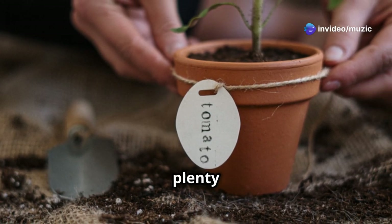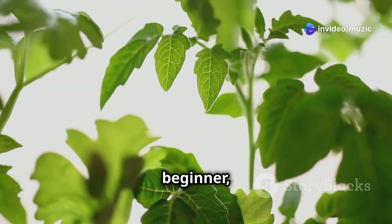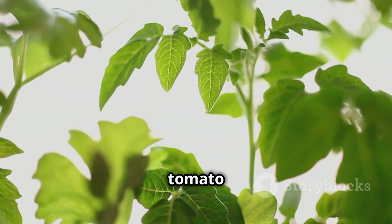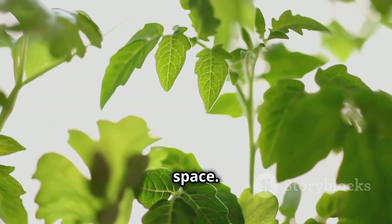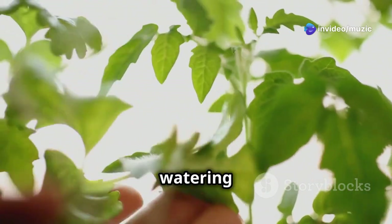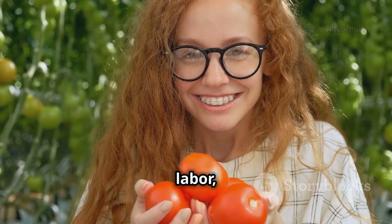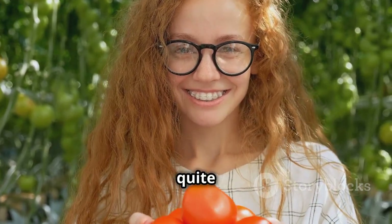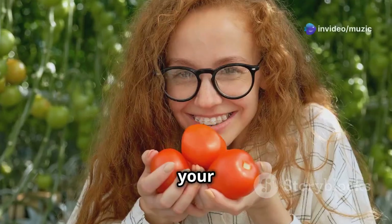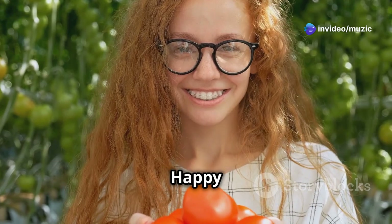Start with the basics: choose the right variety for your space, use quality soil, and ensure your plants get plenty of sunlight and water. Whether you're a seasoned gardener or a complete beginner, this guide will provide all the tips and tricks you need to cultivate thriving tomato plants in any size space. From selecting the best seeds to understanding watering and fertilizing, we've got you covered. So roll up your sleeves, grab your gardening tools, and let's get started!